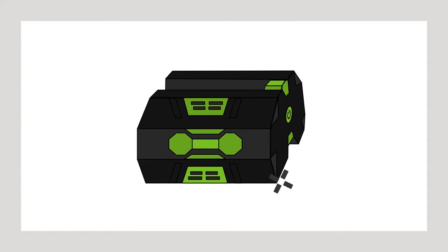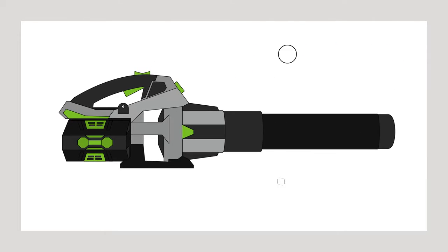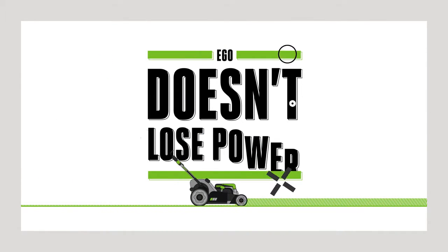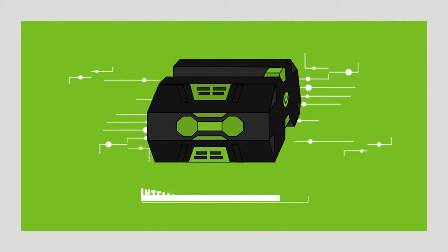Because our batteries fit onto the outside of our tools and are not encased on the inside, they stay cool to deliver longer lasting power. But at EGO, we know power is nothing without control, so we've thought of that too.